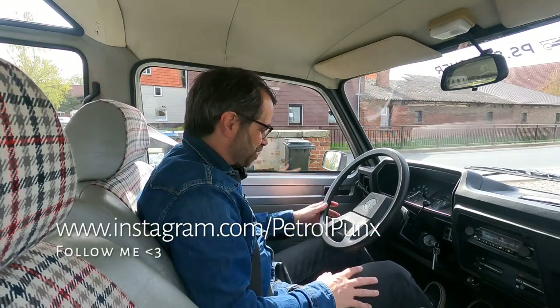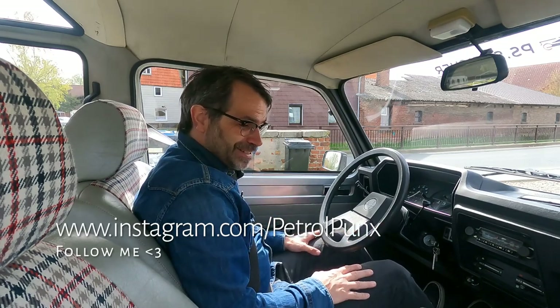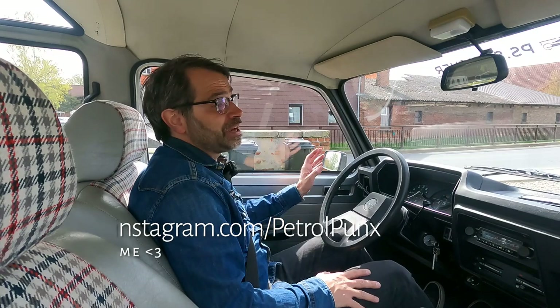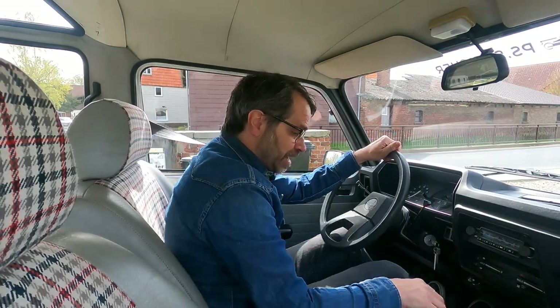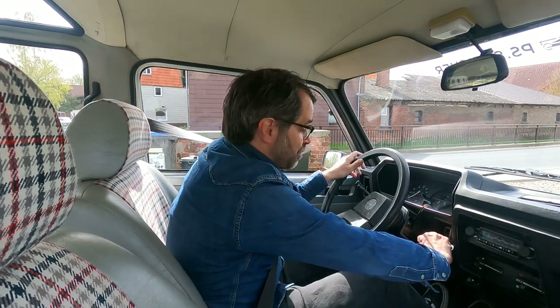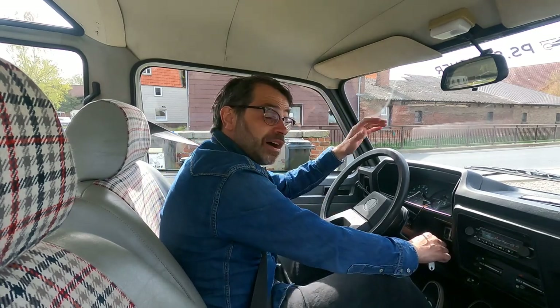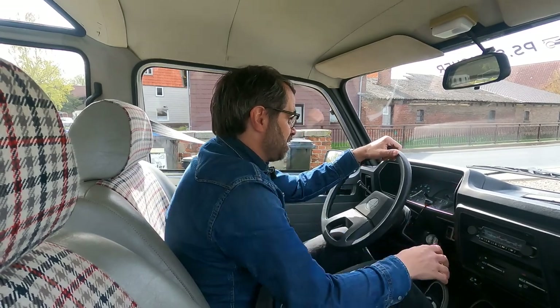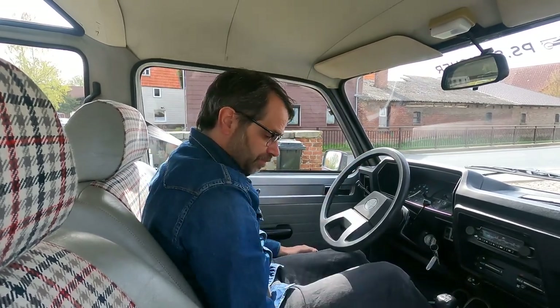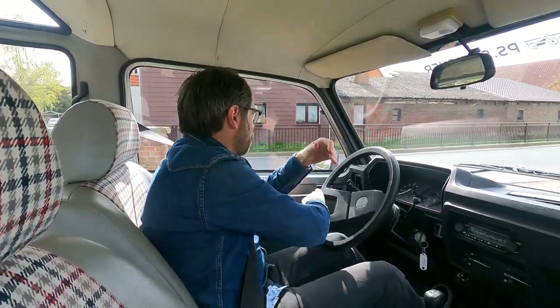So I'm in the Matra Rancho — a happy place, to say the least. I'm taking you now for a little ride in the car, telling you something about its really interesting history. And then we will see how it looks inside, how it looks outside. There's quite a lot to tell about the car. So let's start the engine — 1.4 out of a Simca 1308.